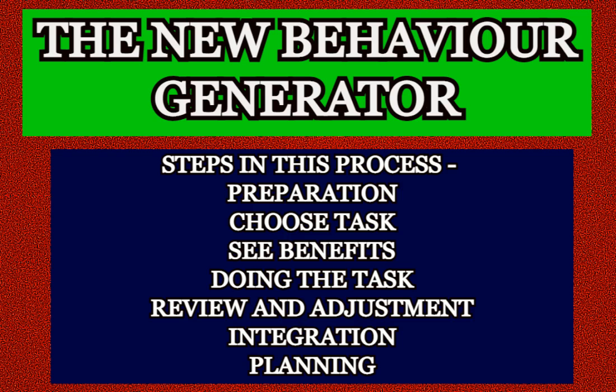Now, the last step is planning. Take an extra moment to consider when is the next time you will have to perform the task you just motivated yourself to complete.